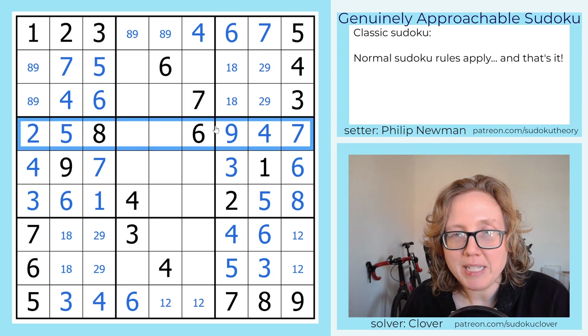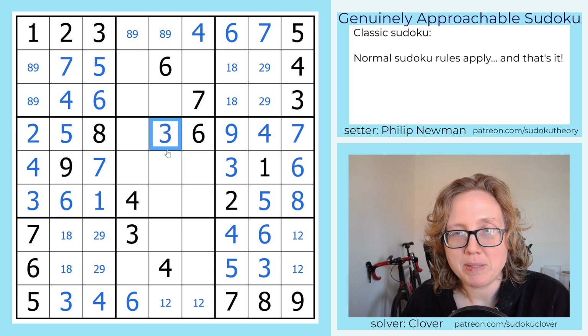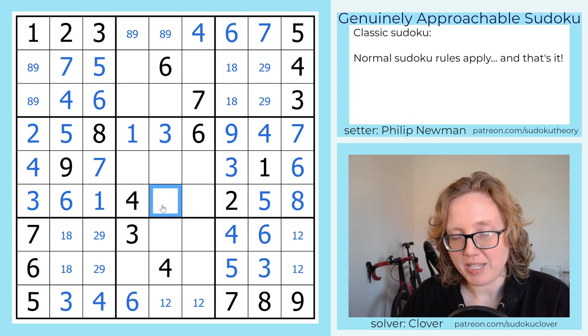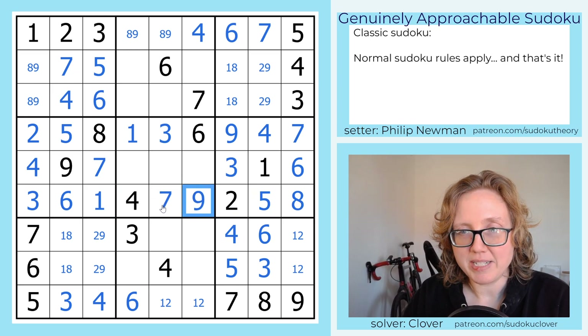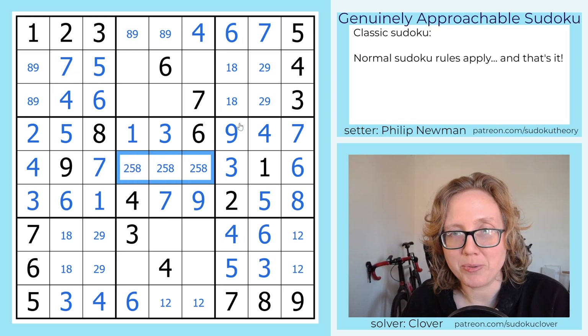These rows are nearly complete, so I'm going to look at these now. I still need a 1 and 3. 3 can't go in this position, so that's 3 and that's 1. Here I still need a 7 and 9. 7 can't go in that position, so that is a 7 and that is a 9. And my remaining digits are going to be 2, 5, and 8 in some unknown order.